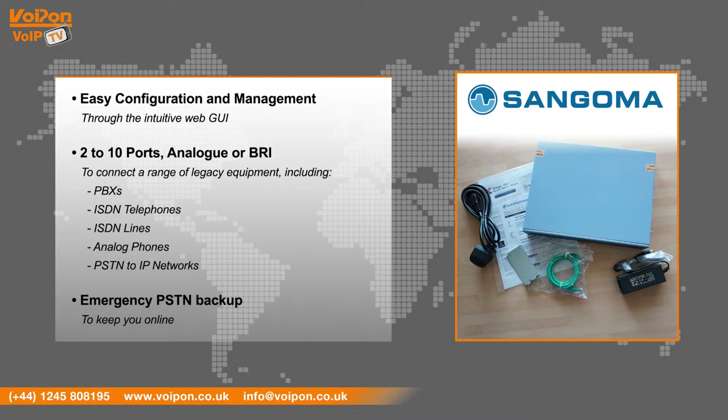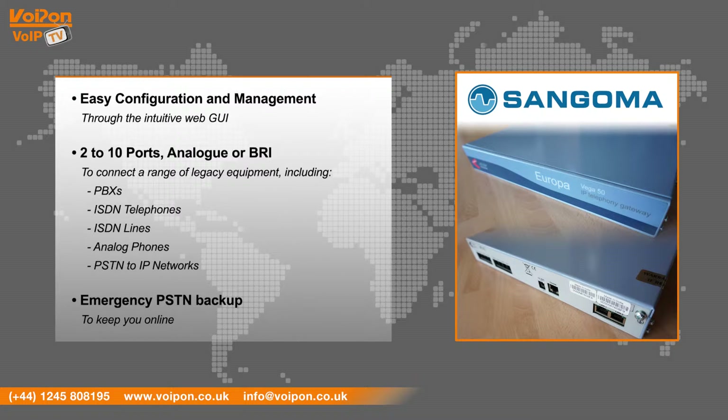Supported legacy equipment includes ISDN telephones, ISDN lines, analog phones, and the PS10 to IP networks, as well as emergency PSTN backup to keep you online.